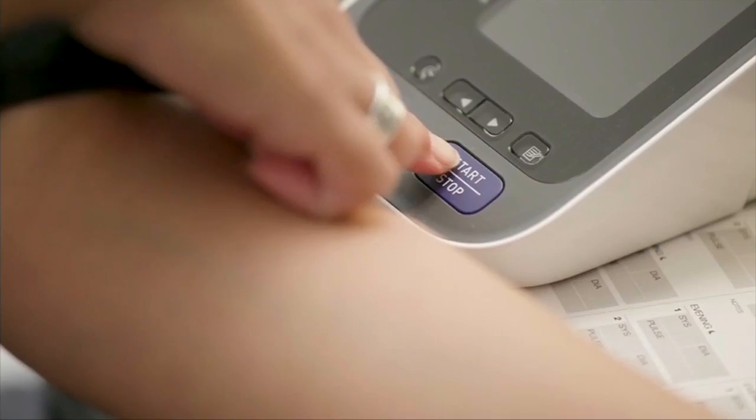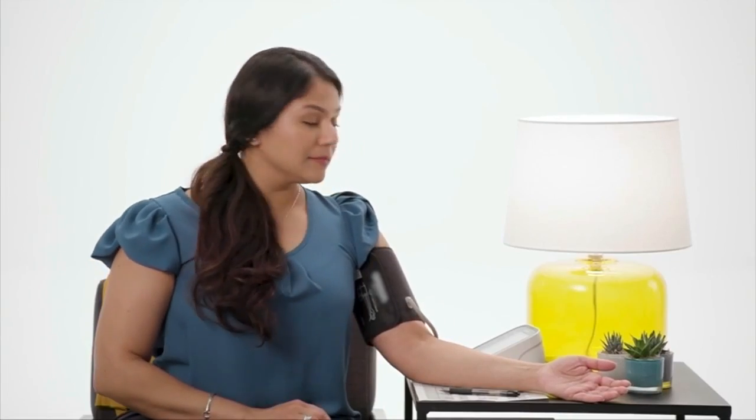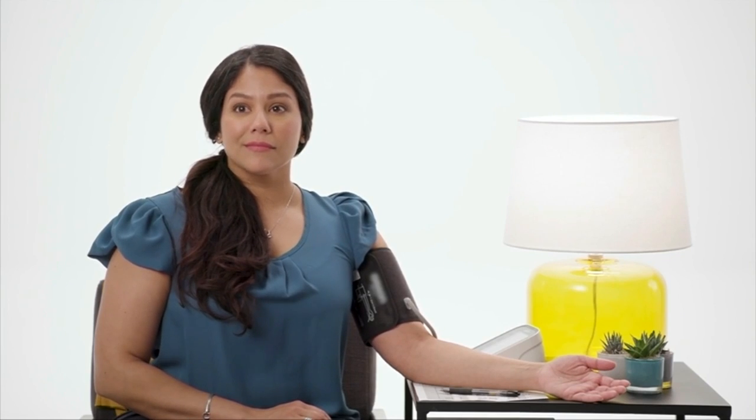In other health news, measuring your blood pressure is one of the most common procedures performed every day at a doctor's office. But it's also easy to make mistakes, and those errors can lead to higher readings, which in turn will lead to misdiagnosis. The American Heart Association is coming up with a few simple things you need to do as a patient to make sure you get an accurate measurement.